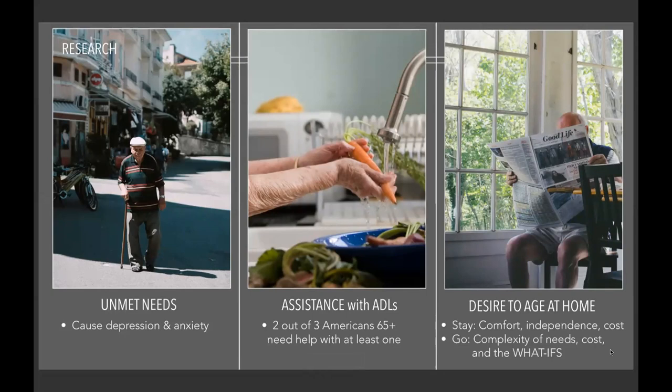The reason people want to stay is due to the comfort of living in a familiar place with familiar people, that independence aspect of wanting to be as independent for as long as possible, and also the cost — moving to a nursing home or assisted living community can be very expensive. However, sometimes people have to move out. This is oftentimes an unwanted move, due to the complexity of needs, the cost of modifying your home or hiring help, and the 'what ifs' — like what if I fall, or what if I have a heart attack and no one's there.